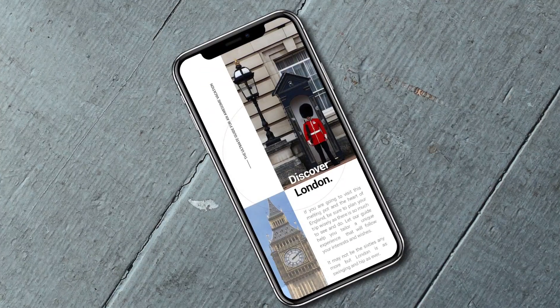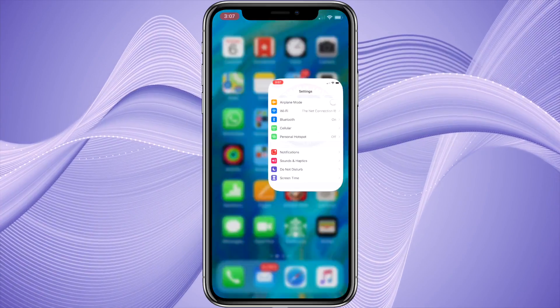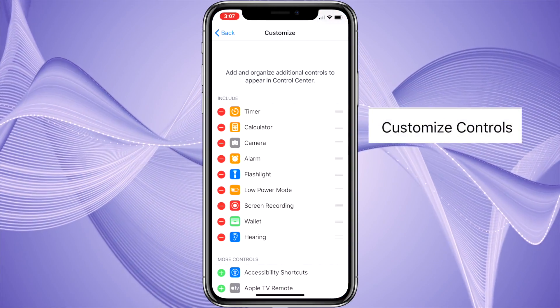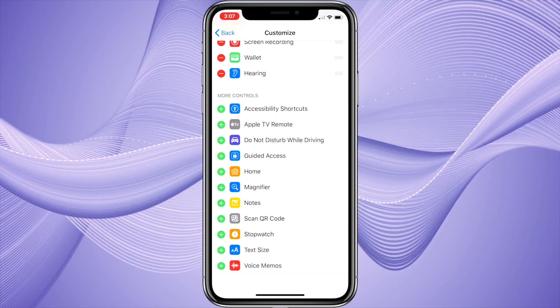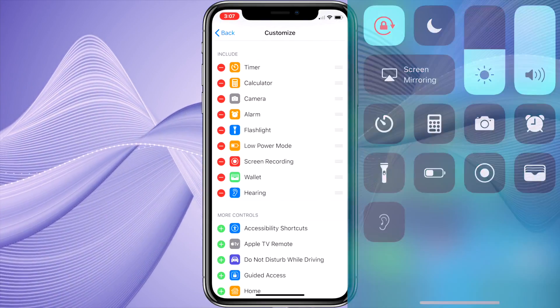I've been surprised to learn that most people still don't know that Control Center can be customized. To customize Control Center, go to Settings, then tap Control Center, then tap Customize Controls. On this screen, you can add, remove, or organize the controls that appear in your Control Center. The list in this menu is top-down and corresponds to the order in Control Center going left to right, four controls per line.